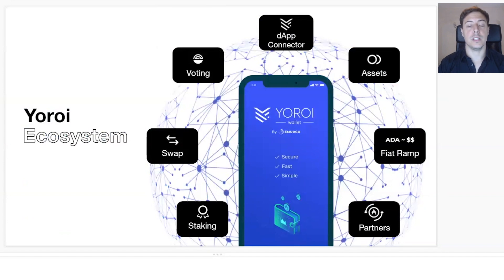Last but not least, there is the voting functionality. We've been working closely with the Catalyst team to bring you part of the governance of Cardano for the last few months. As you can do today, you can register for Catalyst voting to express your power and say what the next project to be funded should be. Later this year and early next year, we'll work closer with the Catalyst team to natively bring new features for the voting application.